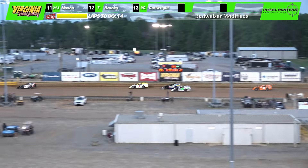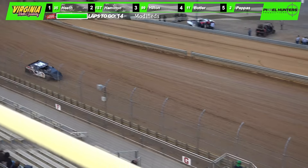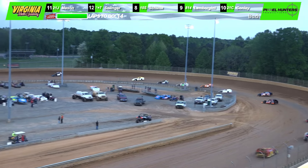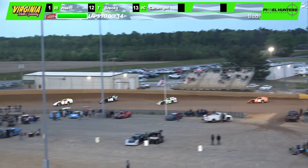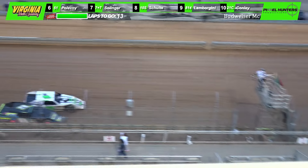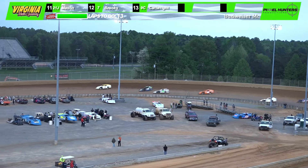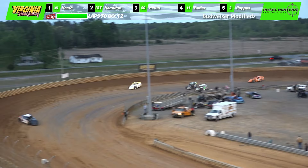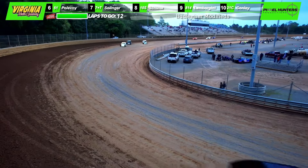They're side by side off turn two for third as they go down the back stretch into three. Butler right down the middle between Hilton and Hamilton coming out of turn four. Scott Heath has now opened it up by about five car lengths. Chase Butler showing the way is currently sitting in the third spot, chasing after Brett Hamilton. Cole Hilton behind him working the inside. They're going to be side by side across the stripe, almost touching, coming out of four and going into one — Butler on the outside, Hilton on the bottom. It'll be Butler who will take the pass from Hilton.